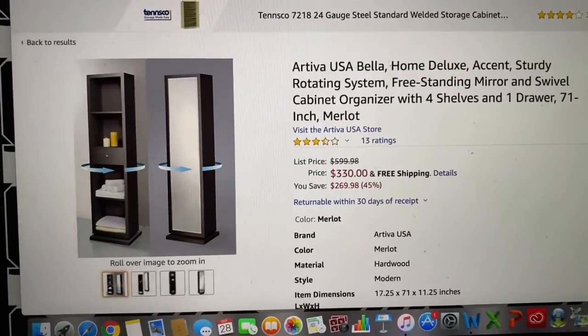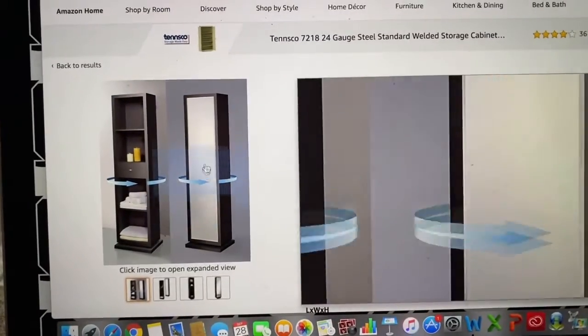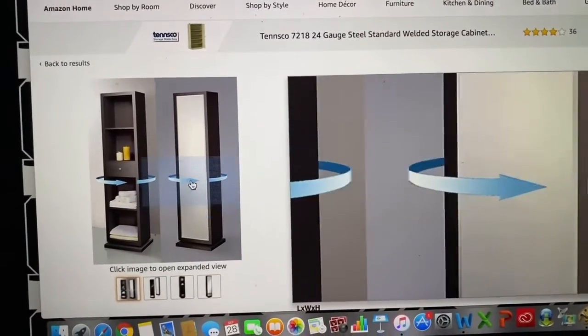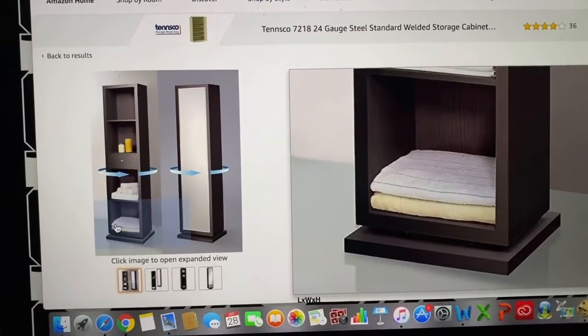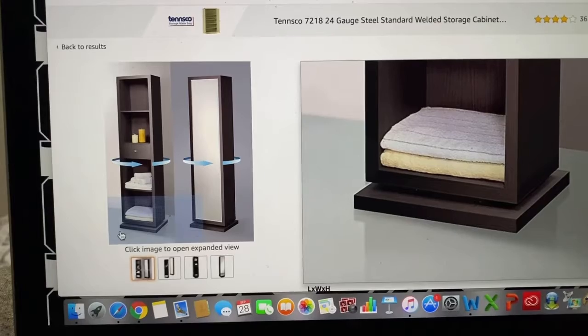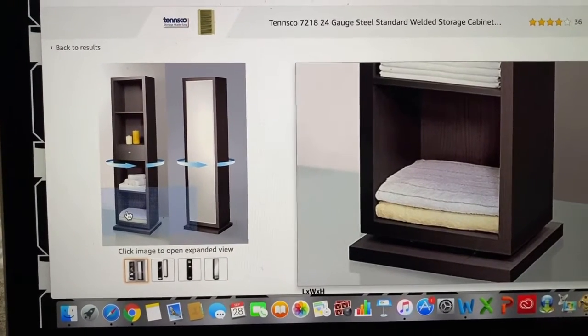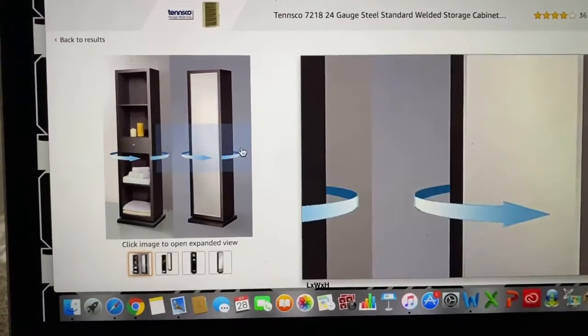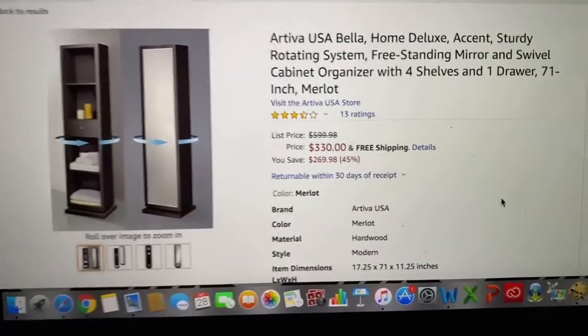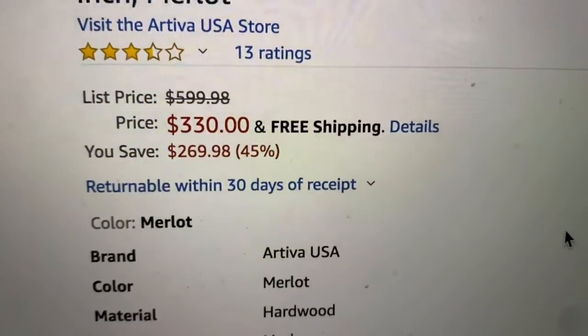This is the one that I found — it's a beautiful full-length mirror that swivels to reveal some storage. I know this looks like it's for a bathroom, but shelves work for whatever you want them for. But not for 330 dollars.